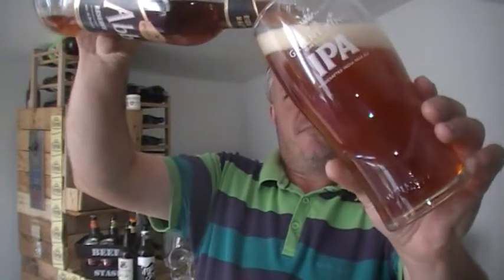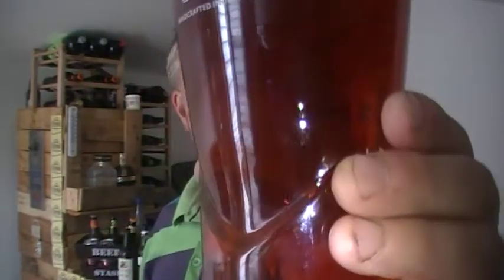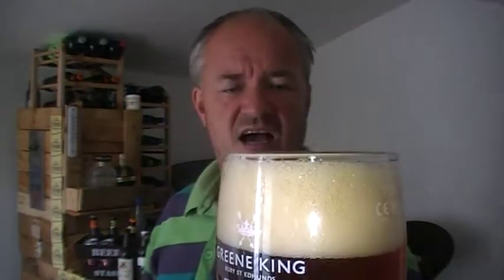It seems to come out of the bottle a little bit lighter than it looks in the bottle. Good carbonation and lacing as you can see. Good, just slightly off-white head.